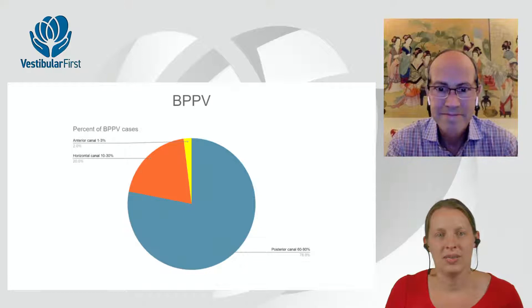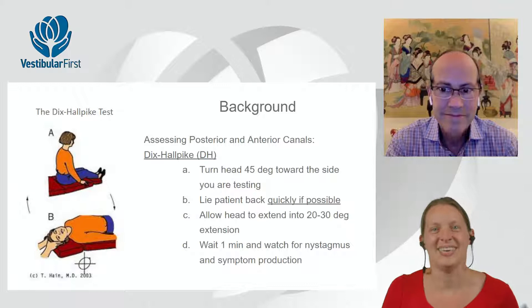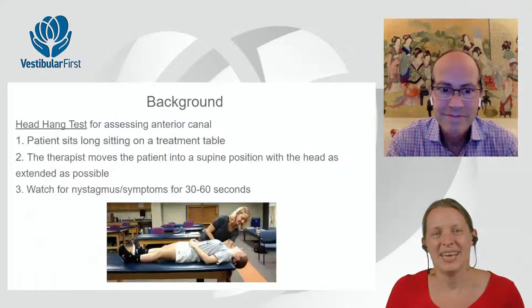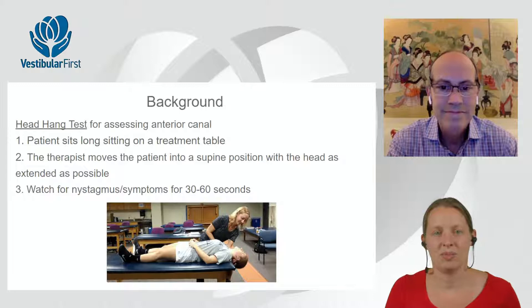To find out if someone has BPPV, most clinicians know how to do the Dix-Hallpike test, which is appropriate to identify BPPV in either the posterior or anterior canal. You turn the head 45 degrees toward the side you're testing, lie the patient back quickly to get a little momentum going, allow the head to extend 20 to 30 degrees, and wait. Some people are not patient enough when assessing for BPPV. Another test is the head hang, where the patient lies back into supine with as much neck extension as possible; look for nystagmus and symptoms for at least a minute.